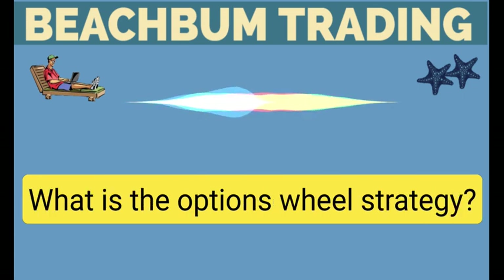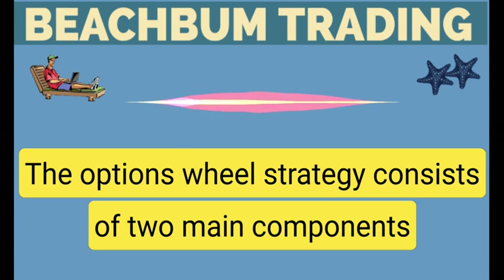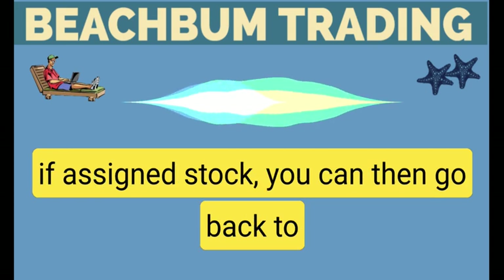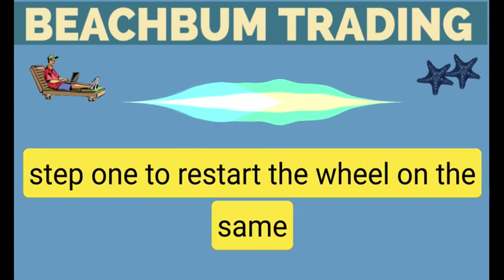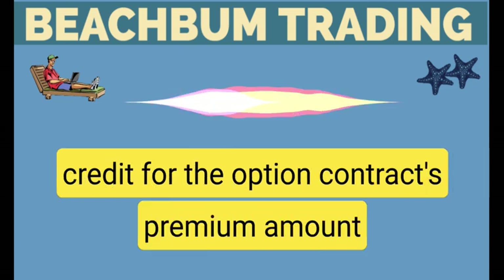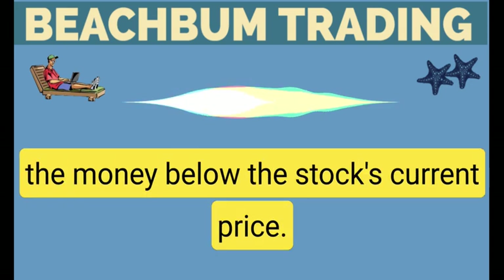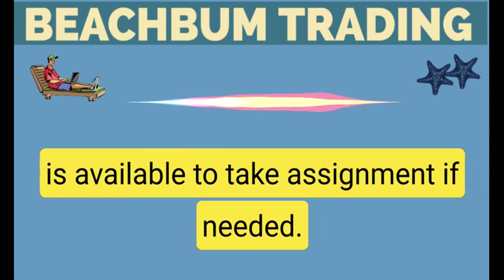What is the Options Wheel Strategy? The Options Wheel Strategy consists of two main components: selling a cash-secured put option, and selling covered calls if assigned stock. You can then go back to step one to restart the wheel on the same stock or a different stock. Selling the short-put option receives a credit for the option contract's premium amount. Put options are typically sold out of the money below the stock's current price. Selling cash-secured puts ensures enough capital is available to take assignment if needed.